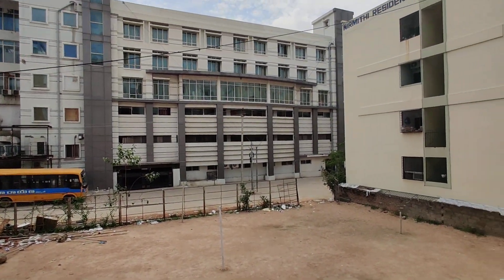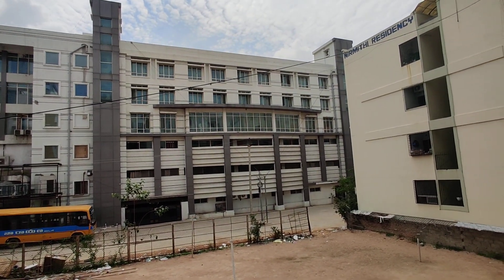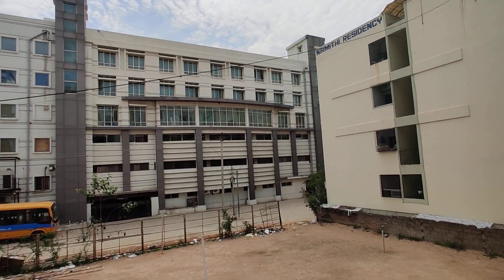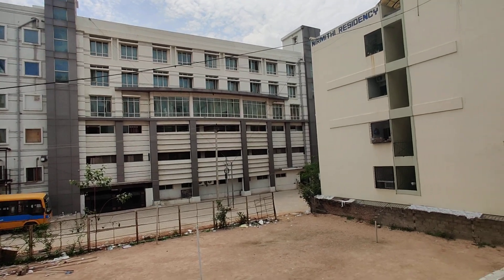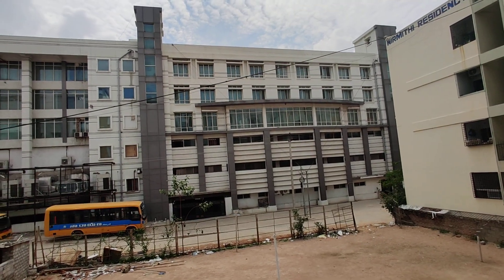The property is built on a total of 1.2 acres with three towers, G plus 5 height. The units are ready to move, available in 3BHK configurations of 1800 square feet and 1950 square feet.